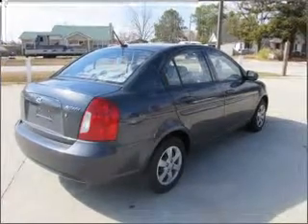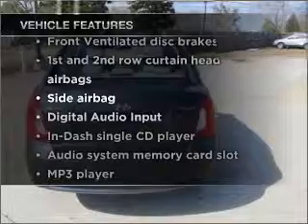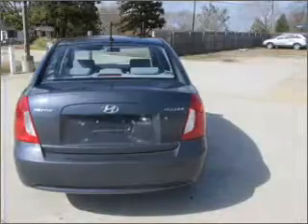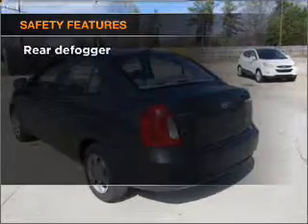Memory settings are one of many features. Plus enjoy these notable features that are included in this vehicle: air conditioning, power steering, and AM FM stereo with a CD player.